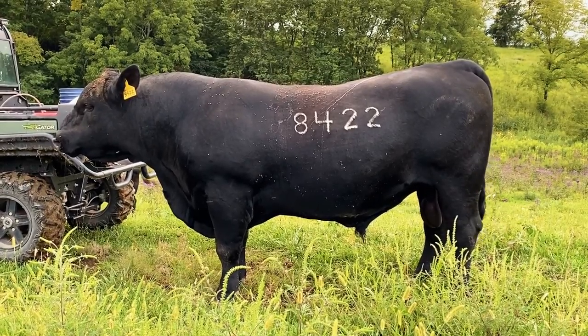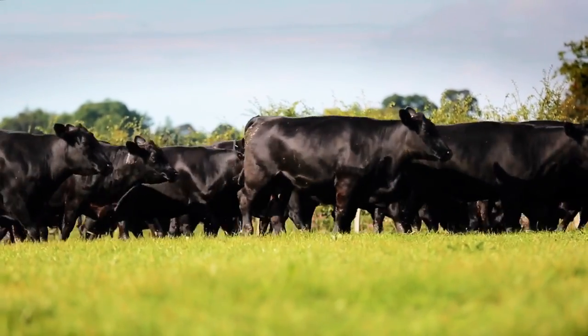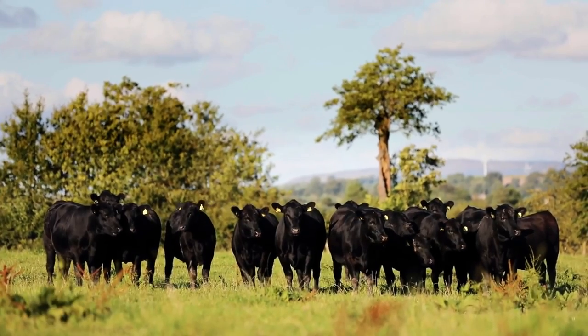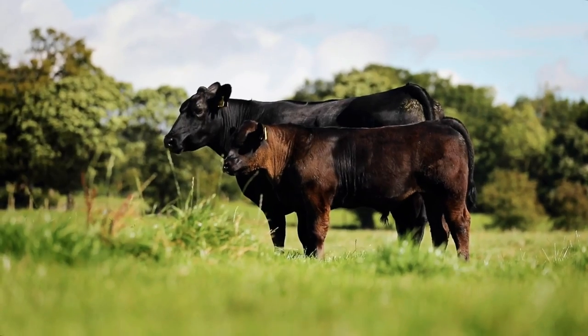They have significant muscle content and are prized for their marbling qualities. For something so delicious, they have about four recessive defects worldwide. One is called curly calf, which doesn't mean they get curly locks around their bodies, but instead means less mobility of their joints.